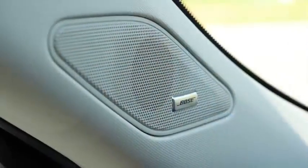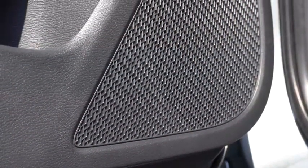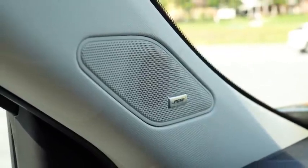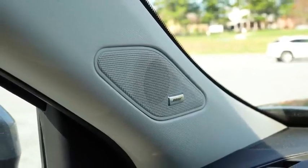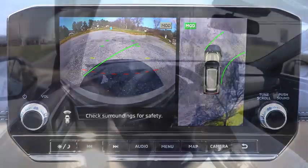That Bose sound system was amazing — Mitsubishi killed it with the Outlander. It's interesting how the Bose sounds better in the Outlander than in the Nissan Murano I tested. Both are incredibly reliable systems. Also, when you put it in reverse, you'll find a rear-view camera multi-view system, which comes with the SE trim level and up.